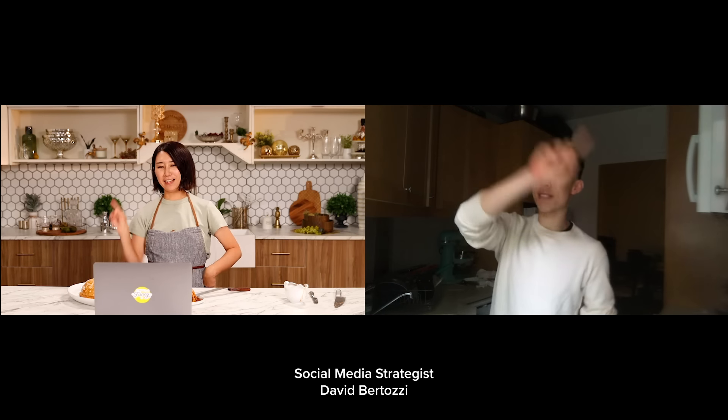All right. So Alvin, we have one last thing to do. Yes, we do. Three, two, one. Make it fancy.